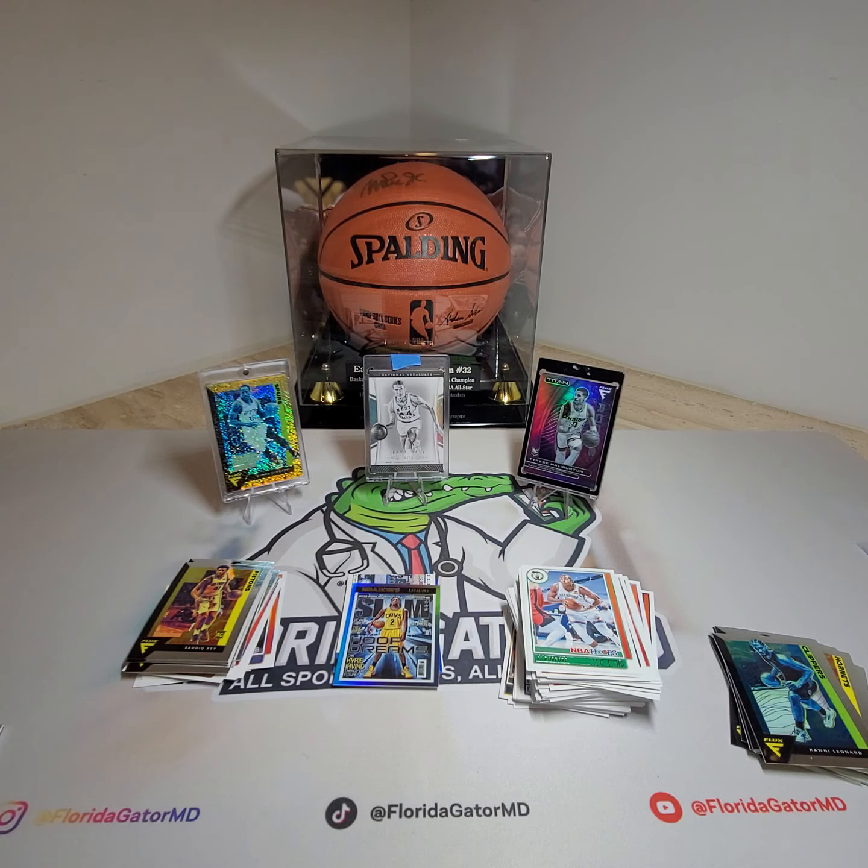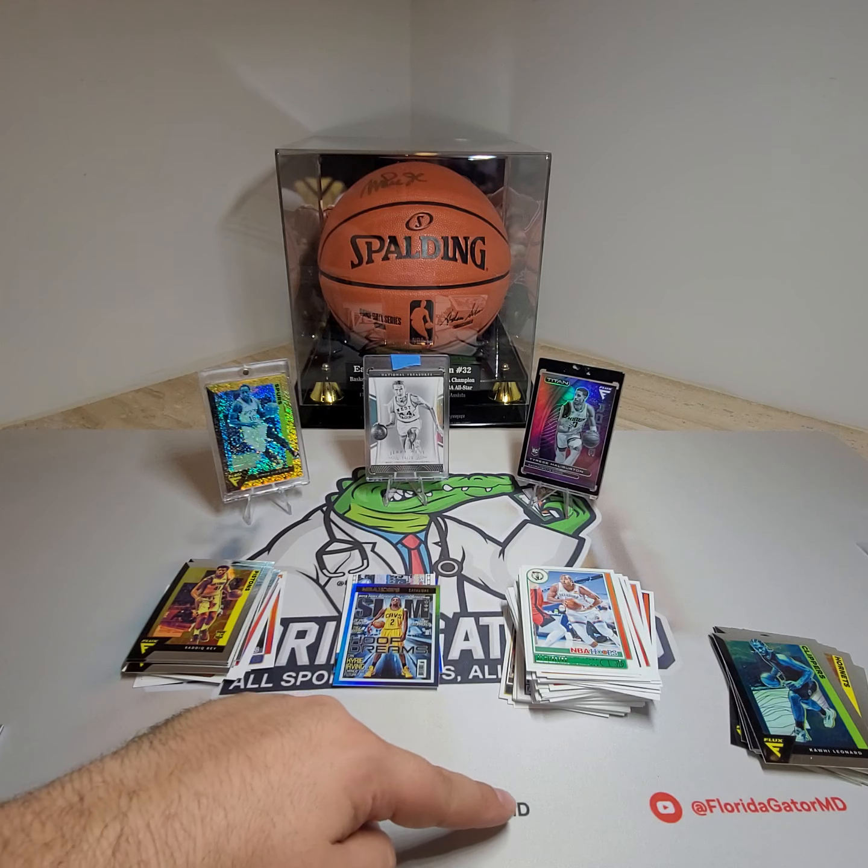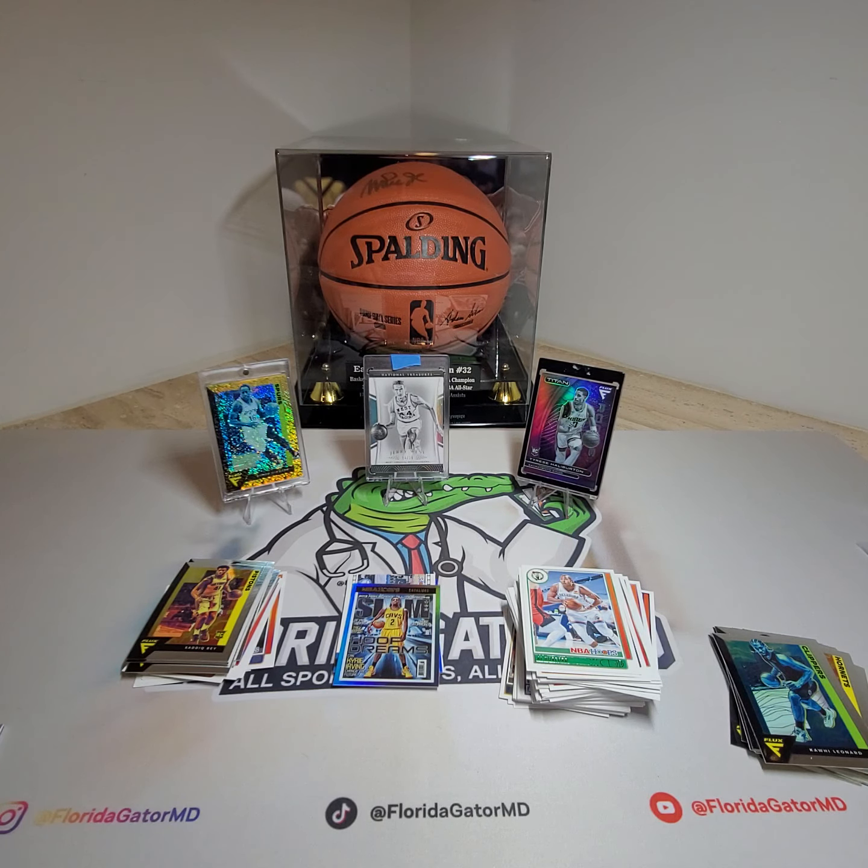And then just a bunch of other rookies. So everyone, thanks for joining — let us know what you guys think. What did you think about the NBA Hoops box with 88 cards? And what did you think about the Flux Inaugural Edition hanger boxes? Which one was better? What was your favorite card? Let us know what you want to see next — we've got a bunch of stuff coming in, can't wait to open it with you guys. Please like and subscribe to Florida Gator MD on YouTube, follow us on Instagram and TikTok, Florida Gator MD. Thank you so much, everyone — have a beautiful Saturday night.